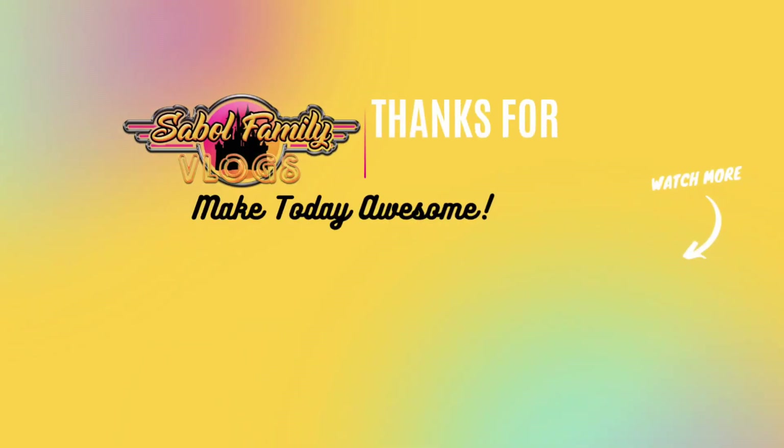I had such a great time checking out all the updates here in Islands of Adventure. It's so nice to see the carousel is back open, the one-year anniversary for the VelociCoaster, and all of that Jurassic World Dominion merchandise is really, really nice. If you liked today's video, give it a big thumbs up, and as always, make today awesome. Thank you so much for watching.